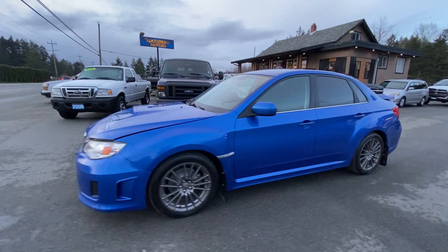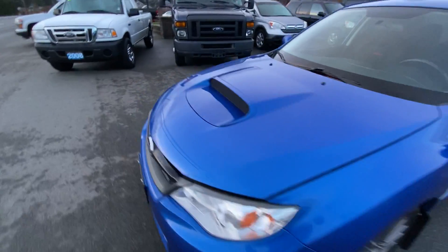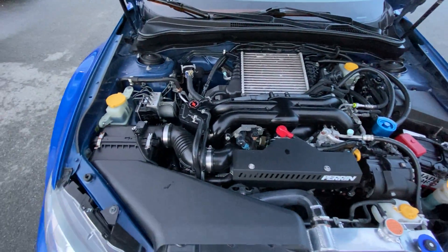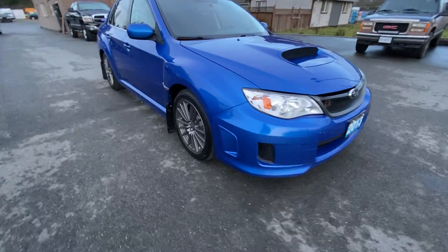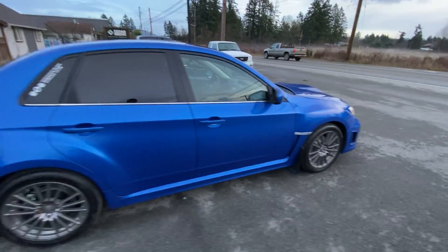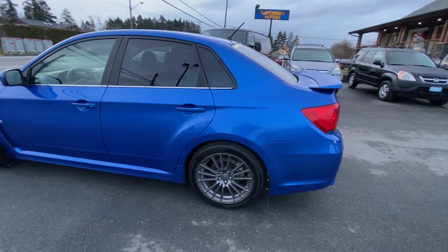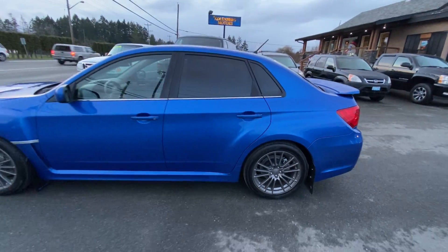2013 Subaru WRX — this is the all-wheel-drive sedan with the turbocharged 2.5-liter 4-cylinder engine. This car is in really good condition. It's got the factory alloy wheels, brand-new brakes, all-season tires, factory dual exhaust, and tinted privacy glass in the rear.